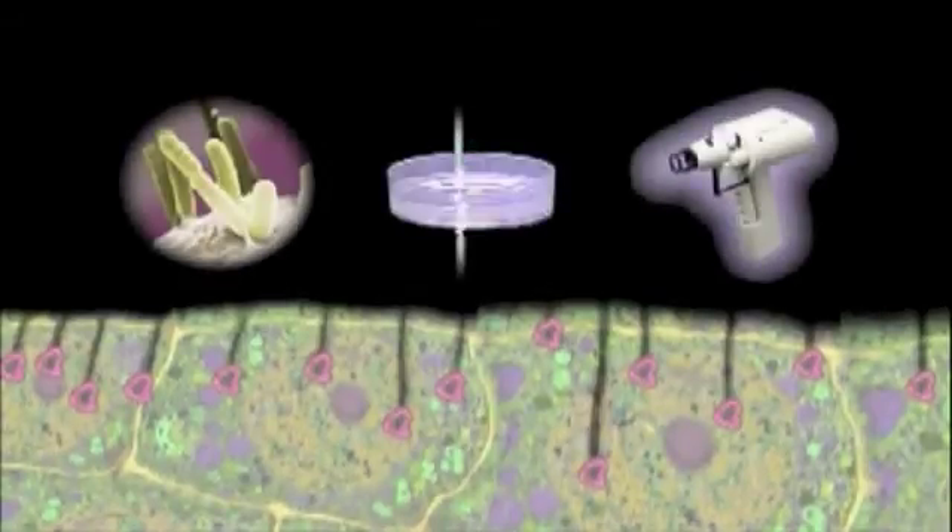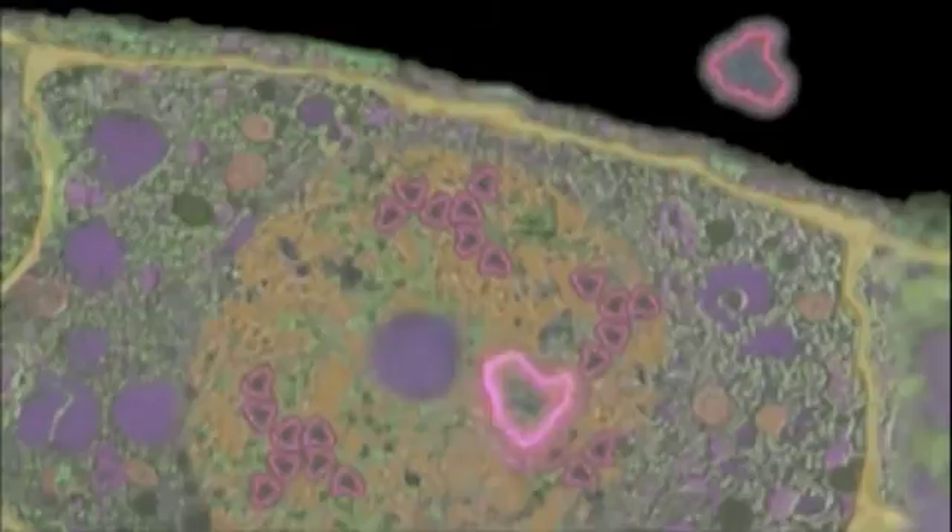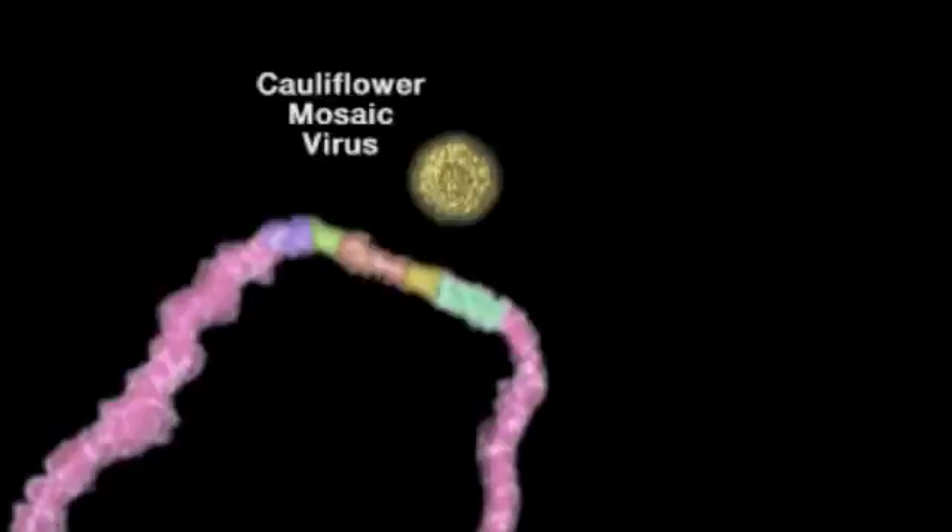Each of these three methods needs a promoter gene that turns on the desired characteristics. The promoter gene is often extracted from the cauliflower mosaic virus.